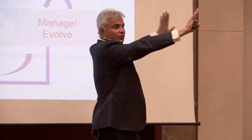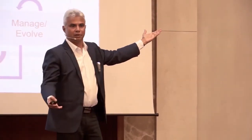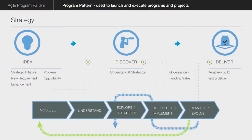These red things represent the funnel management. Those are the leaders standing in front of the wall saying the team can only do two things, and we have 15 things waiting. What are we going to do? You can get more people — that's the easiest option, but it's normally not the best. You can stop work, start work, you can do different things.